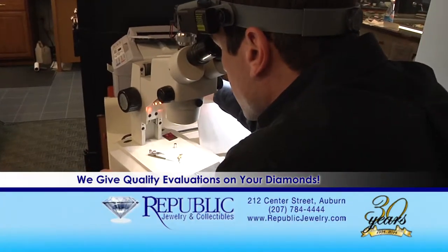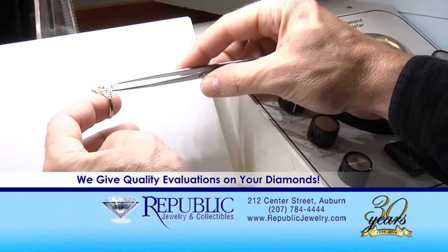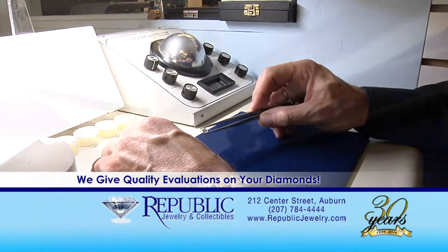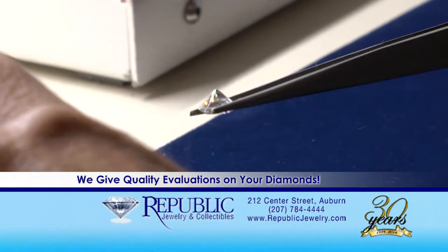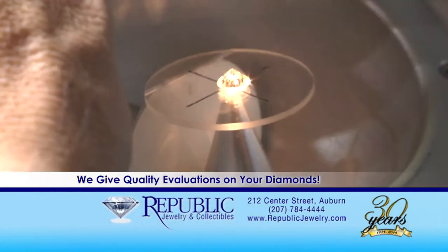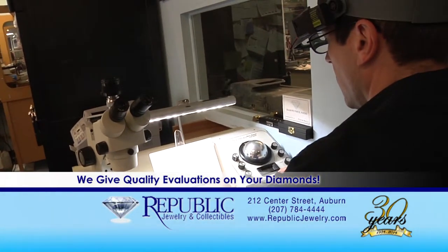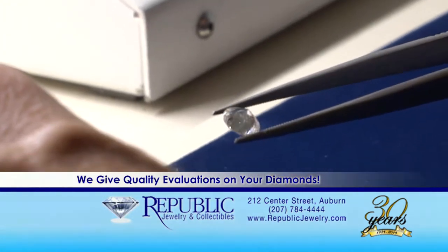Here at Republic, we not only pay you top dollar for your items, but we evaluate them accurately and fairly. We have two GIA-trained professionals on staff to examine your diamonds and price them based on accurate grades such as color and clarity. Stop by and let our professional staff give you a free quote on your diamonds and other jewelry items.